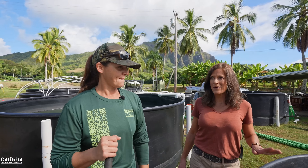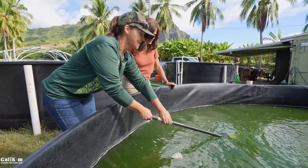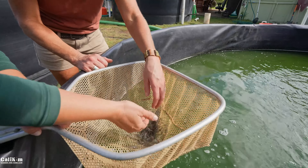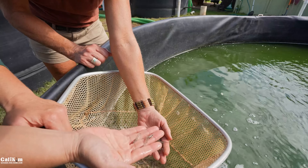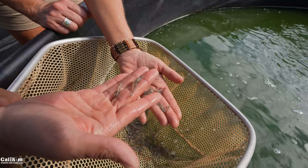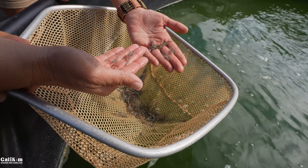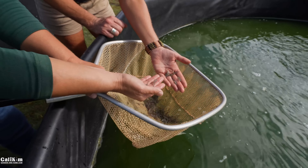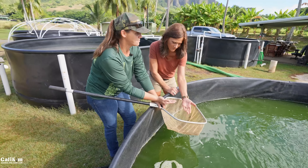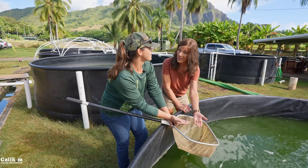The baby shrimp have been growing in the tank for about three weeks. The marine shrimp's scientific name is Penaeus vannamei — in the industry they're called 'Vanna White' because they're white shrimp. In the ponds it takes about three months to reach harvest size of about 18 grams, which equals approximately 24 shrimp per pound.